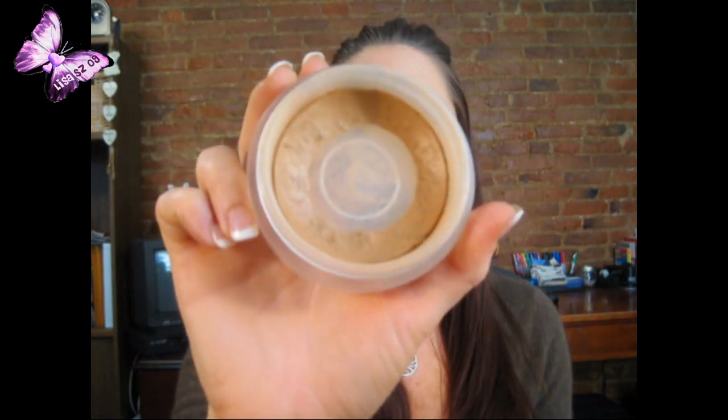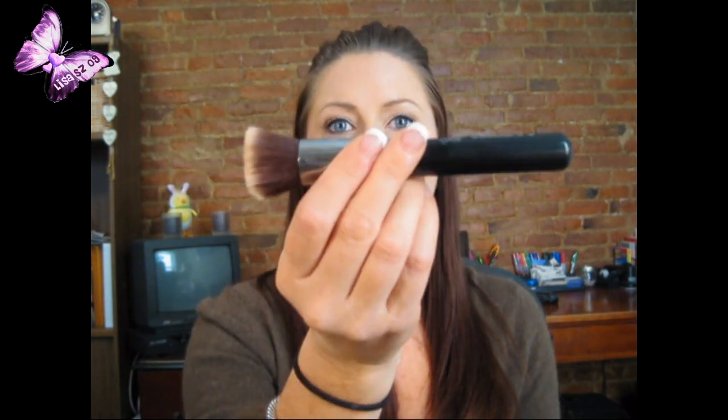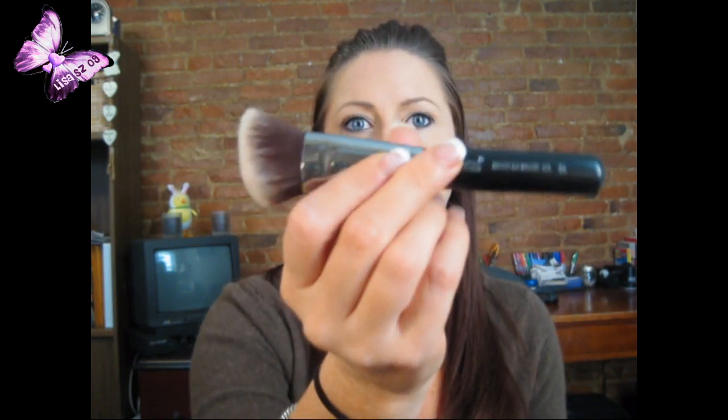I've been loving the Chanel Bronze Universal — also called Soleil de Chanel — and it's almost gone. I just use a very little bit along my cheekbones to contour lightly. For application tools: I apply foundation with the Sigma F80, concealer with my fingers, and the Chanel bronzer with the Sigma Angled Top Kabuki F84 — it buffs in beautifully.